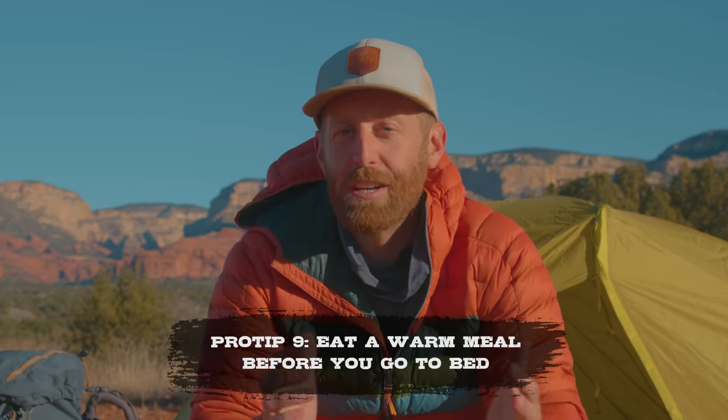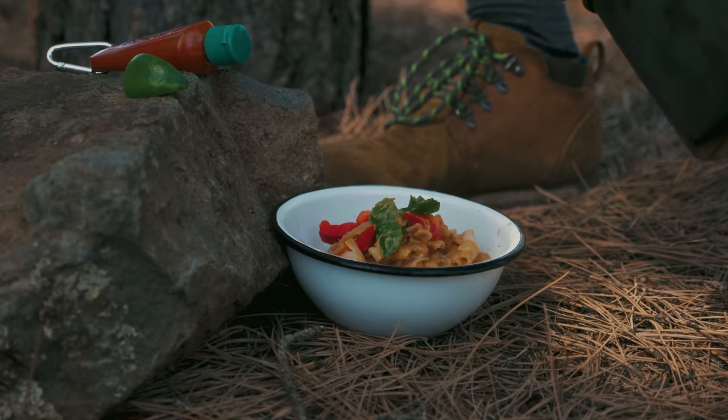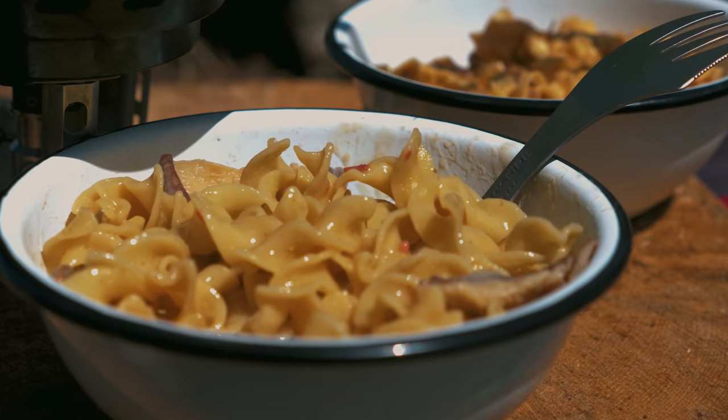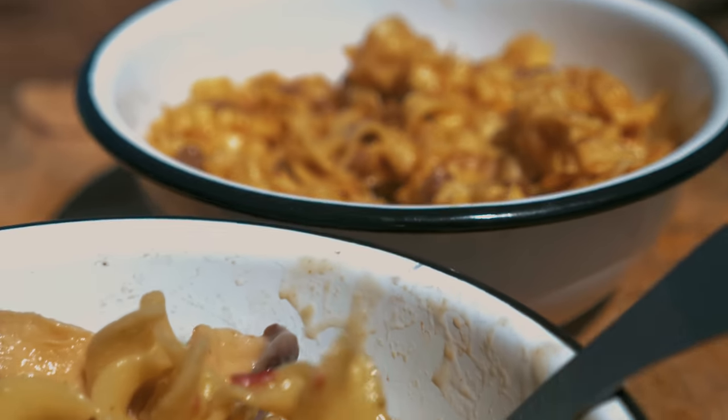Last on my list is to simply eat a warm meal before you go to bed. Eating well and sleeping well go hand in hand. Some people, when they're tired at the end of the day, feel like just crawling into their sleeping bag without eating a good warm meal — but that's a big mistake. Eating a hot meal will give you that satisfaction, and it will also prime your body for a good night's sleep. Especially in cold weather camping, your body burns through calories like crazy, and giving it a proper warm meal is like throwing a bunch of logs on the fire — it gives your body fuel to burn as you sleep.